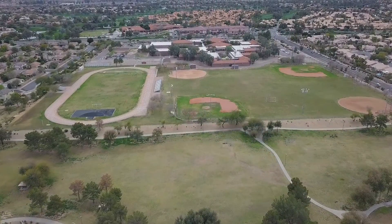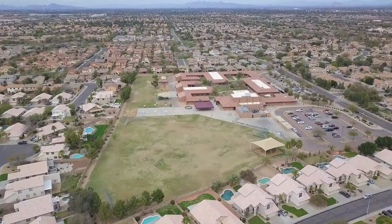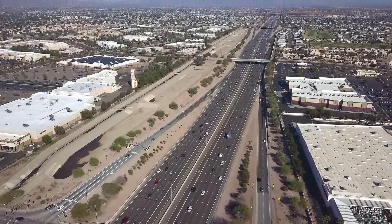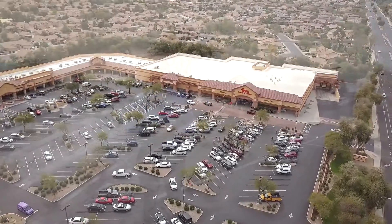Last but not least on the location of this house in Clemente Ranch, let's talk about schools really quick. It's within walking distance to Bogle Junior High School, it's really close to Hamilton High School, and if you need to get to the 101 and the 202 freeways, it's within two to five minutes. As far as grocery shopping, it's within walking distance to the Fry's Food and Drug.